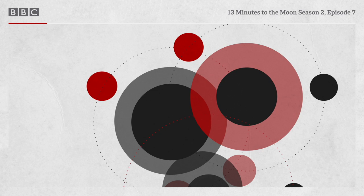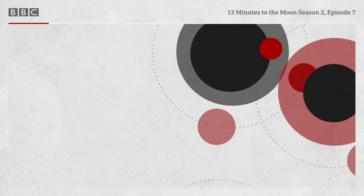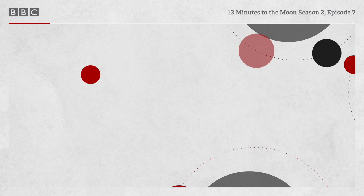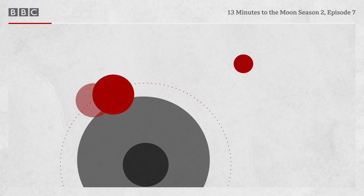Two and a half hours before re-entry, it's time to find out if Odyssey can be powered up and brought back to life. The astronaut now firmly in the spotlight is Command Module Pilot Jack Swigert. EECOM flight controller John Aaron is on console for Apollo 13's return. For four days and nights, he's been at the forefront of devising the scheme that Swigert now has to put into practice.